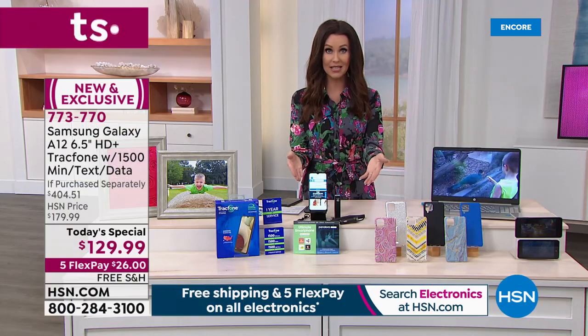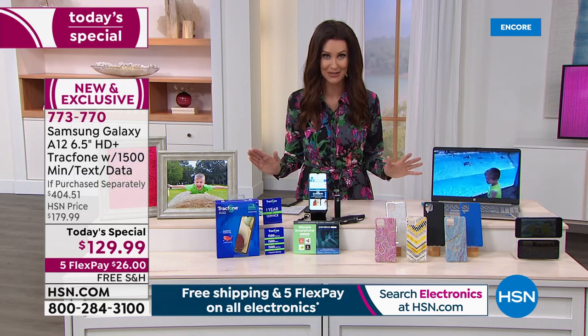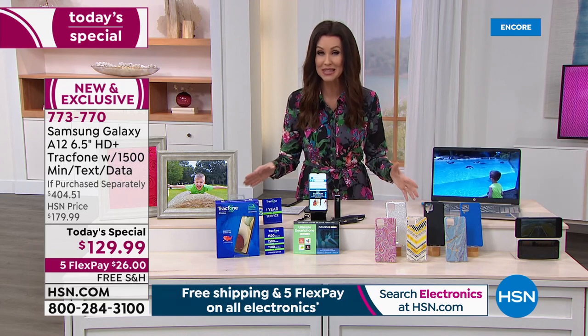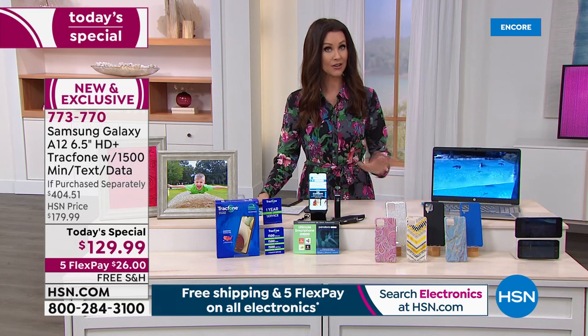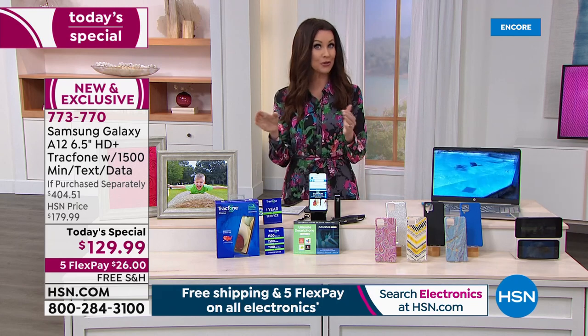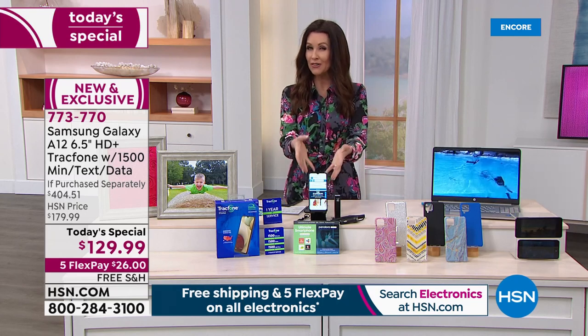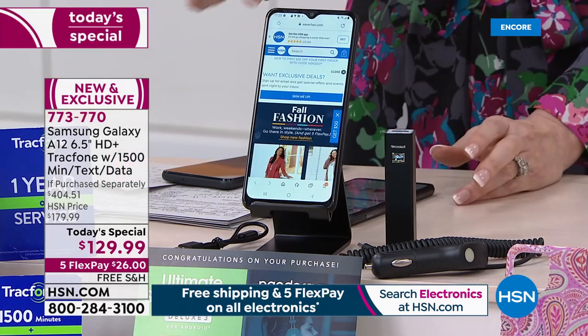When you go to hsn.com, you'll see our Today's Special because it is the best value of the entire day. This is our last Samsung Today's Special from TracFone we're offering for the entire year. So if Santa doesn't know what to get those teenagers or preteens and you want to get someone a smartphone, but you don't want to be on the hook month after month...